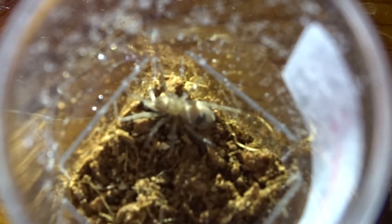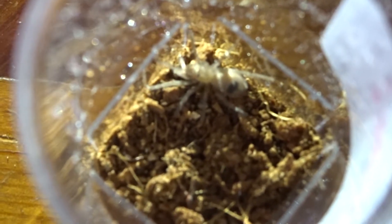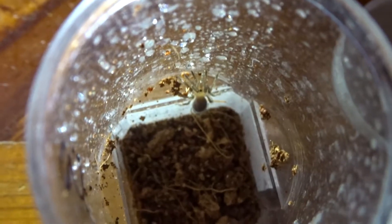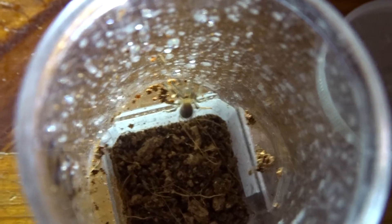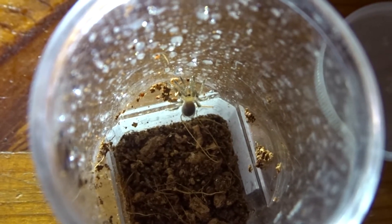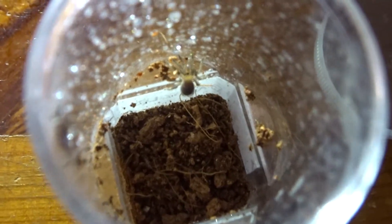This one is the Brachypelma hamorii, which used to be known as the Brachypelma smithi. This is the Mexican Red Knee tarantula and I'm hoping it's going to molt soon. These are a slow-growing species, so it's going to take a while to get to adult size, but nonetheless I want it in my collection. And down there is the Brachypelma albiceps, the Mexican Gold Red — also a 1 centimetre sling. I'm hoping it's going to grow up quite fast. This species will have a black body and a nice yellowy gold carapace, which will be absolutely amazing.